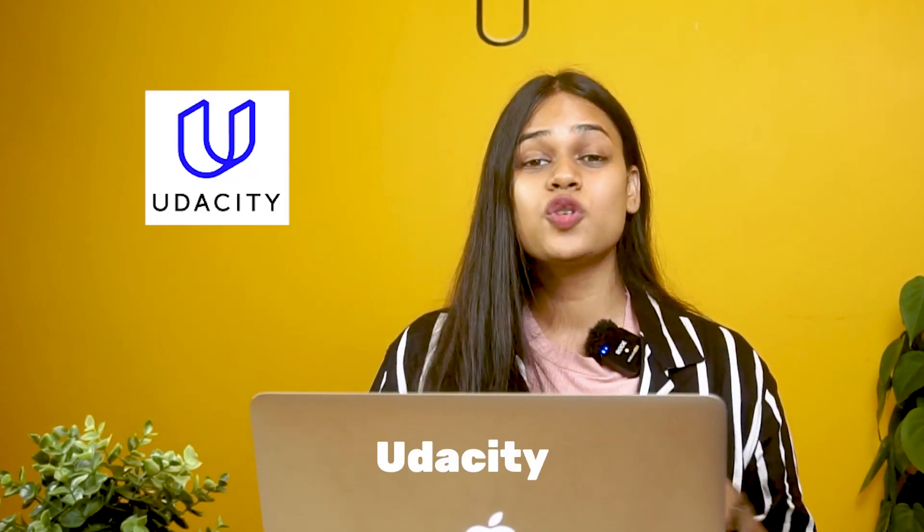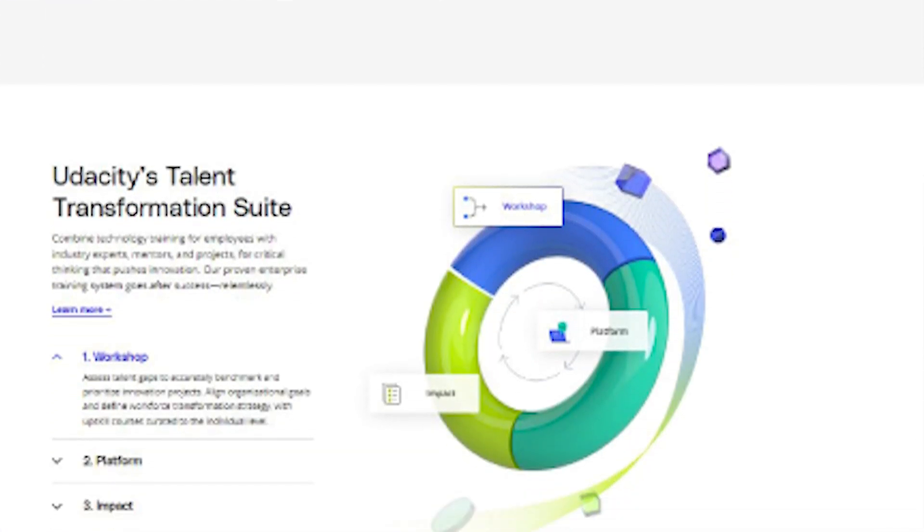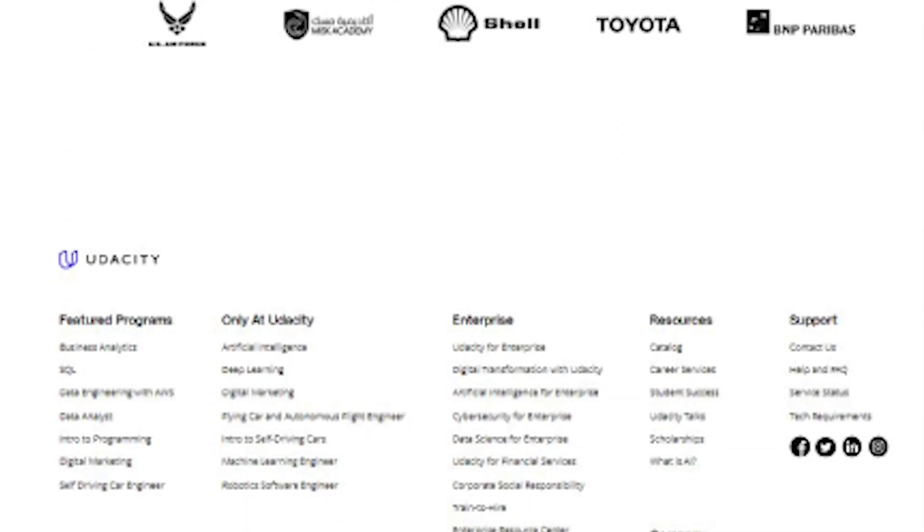Course number 3 is Udacity. The program to learn data analytics from Udacity is called Data Analysis with Python and SQL. This is one platform that requires you to have some prior knowledge in the tools they are going to teach — specifically SQL and Python. You will need some relevant knowledge in these areas before joining. So if you already have some knowledge in Python and SQL, the Udacity course is for you.